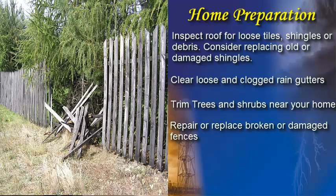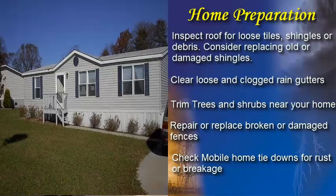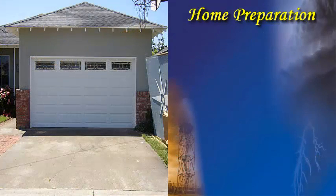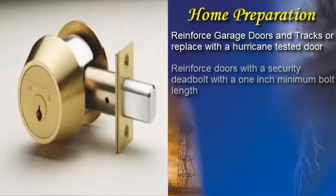Keep trees and shrubbery near your home trimmed and be sure to remove any dead limbs. Also, repair or replace broken or damaged fences. Limbs and pieces of fence can become projectiles during a hurricane, causing additional damage. Those in mobile homes should check tie-downs for rust or breakage and replace as necessary. Reinforce garage doors and tracks or replace them with a hurricane-tested door.